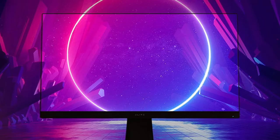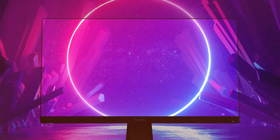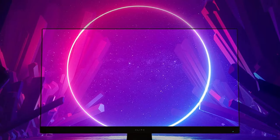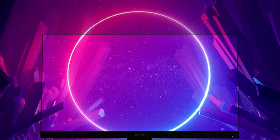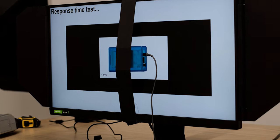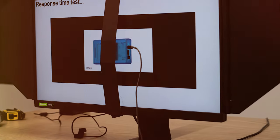In terms of connectivity, it features HDMI and DisplayPort inputs along with USB ports for convenience. The built-in speakers provide decent audio, although dedicated gaming headphones are recommended for a more immersive sound experience. With its sleek design, advanced features, and exceptional performance, the ViewSonic Elite XD270 is a top-tier gaming monitor that will satisfy even the most demanding gamers.